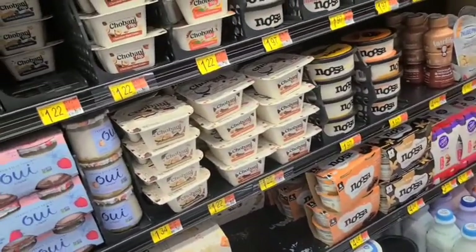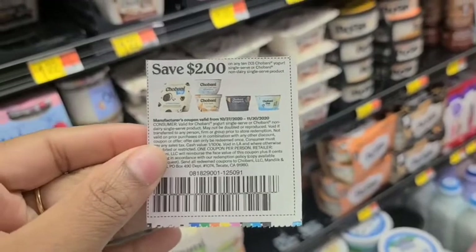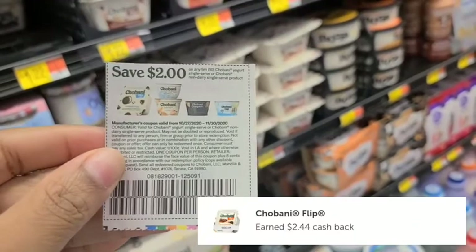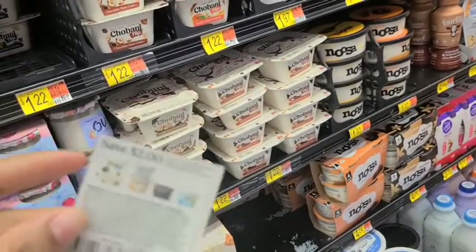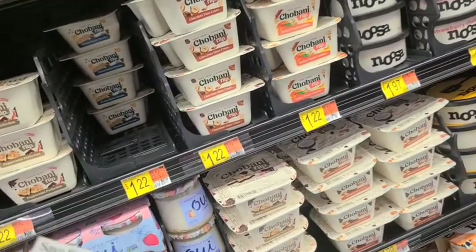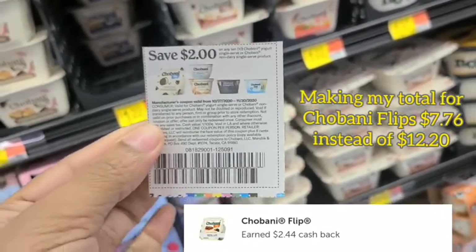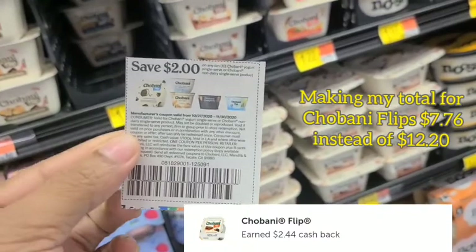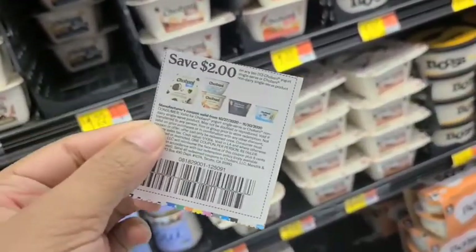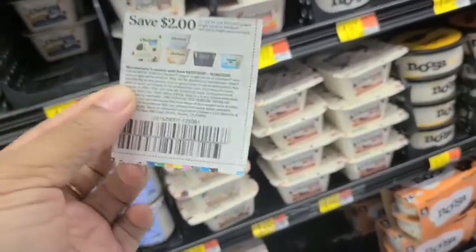This might not be a great deal to everyone, but I really like yogurt. You get $2 off if you purchase 10 of these Chobani yogurts, and there's also an Ibotta buy-one-get-one-free if you pick up two of the flips. I'm going to pick up 10 of them. Basically about three and a half to four of them will be considered free because of this deal.